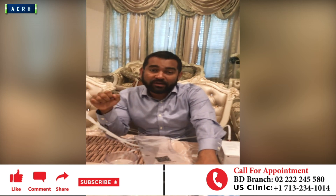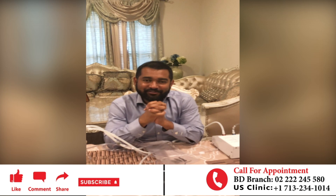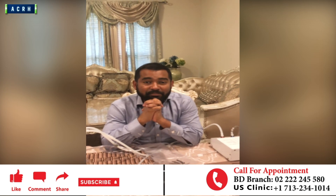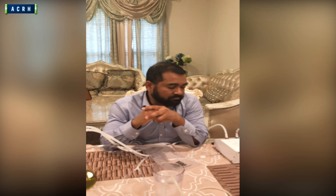Thank you so much everyone for watching. If you have any questions, feel free to ask in the comment section. Please watch my videos — I have playlists on different topics. You just need to watch and help each other. Thank you so much, and I'm ready to help you. Just give us a call or shoot us an email at the clinic if you have any question and we'll get back to you right away.